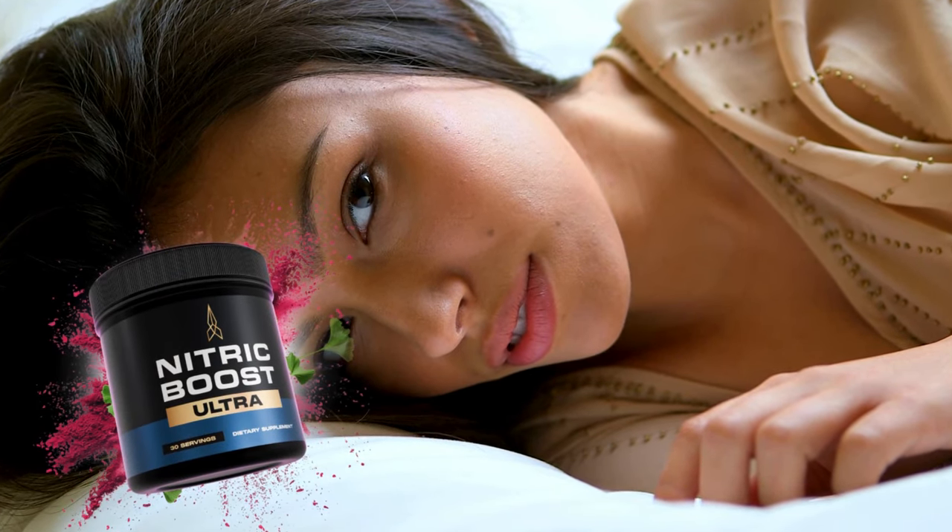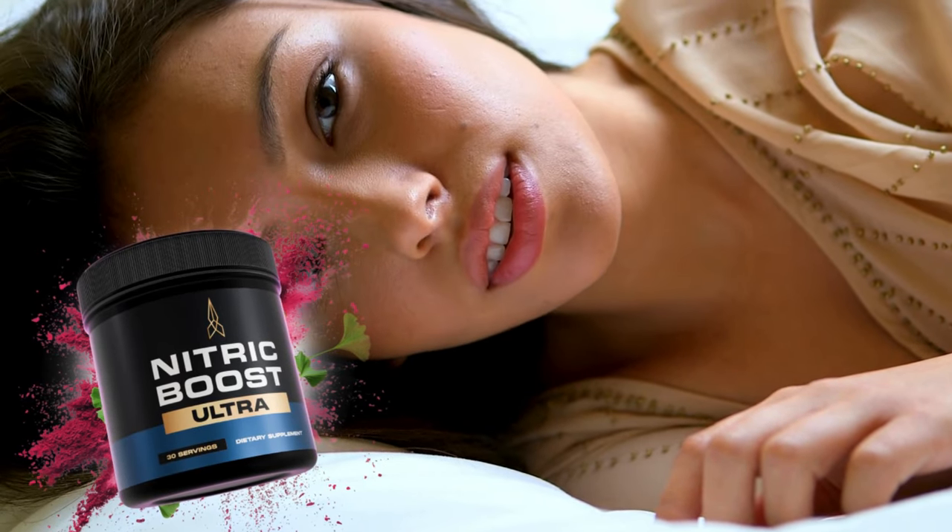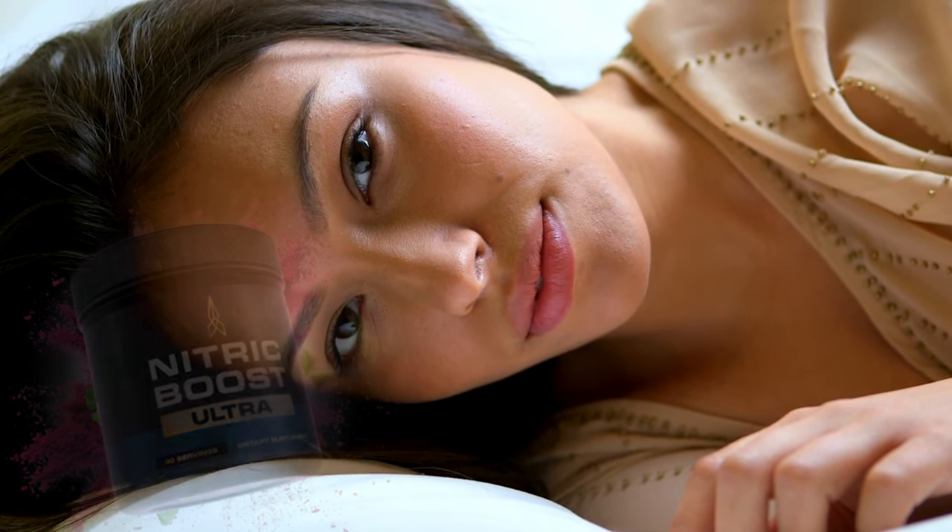Hi, my name is Yehan, and today I'll tell you everything you need to know about Nitric Boost Ultra before actually buying the product. I have some important alerts to share, so stay until the end of the video.